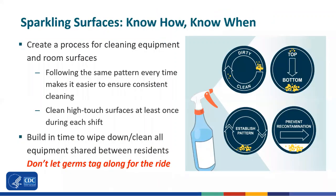Know how and when to clean surfaces. The first place to start is with creating a process for cleaning equipment and rooms. Following the same pattern every time makes it easier to ensure consistent cleaning. Move from clean to dirty area and from top to bottom in order to prevent recontamination. As part of COVID prevention, think about increasing the frequency of cleaning, especially for these high-touch surfaces — that might mean increasing cleaning to at least once during every shift, if not more. Be sure to build in time to wipe down and clean all equipment that could be shared between residents so you don't let germs tag along for the ride.